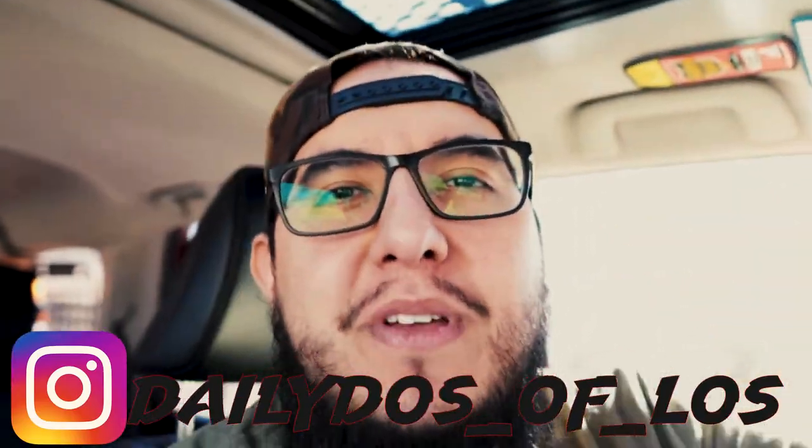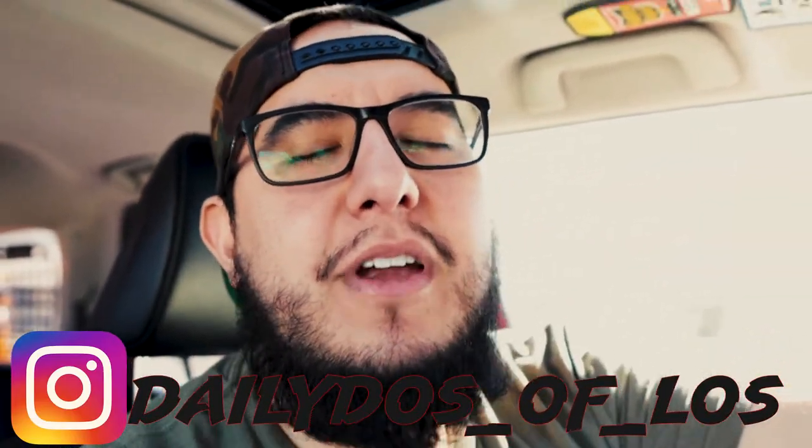Welcome back to the channel, welcome back to the vlog. It's your boy Deli Del Solos, y'all already know. Hope y'all are having a great day, great morning, or good evening — whatever time of day you are watching today's episode.